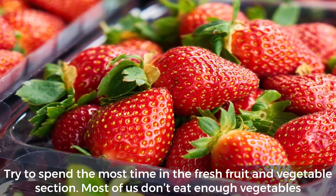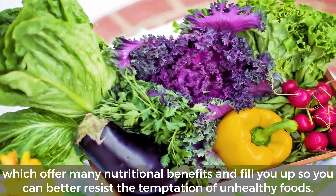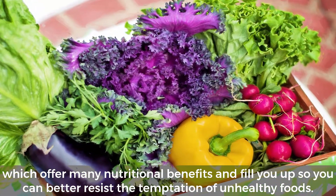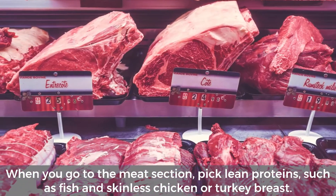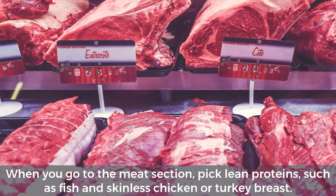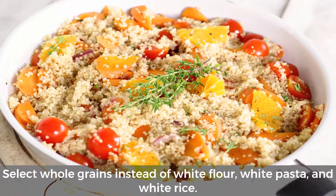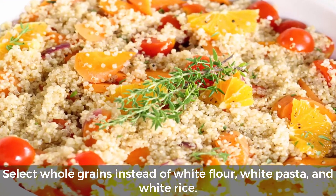Try to spend the most time in the fresh fruit and vegetable section. Most of us don't eat enough vegetables, which offer many nutritional benefits and fill you up, so you can better resist the temptation of unhealthy foods. When you go to the meat section, pick lean proteins such as fish and skinless chicken or turkey breast.